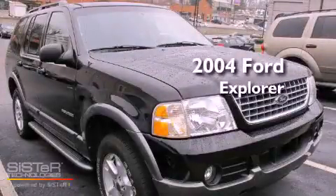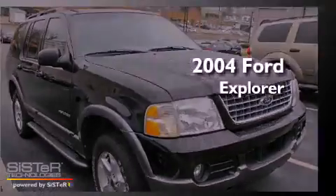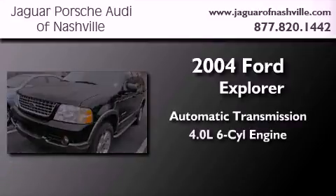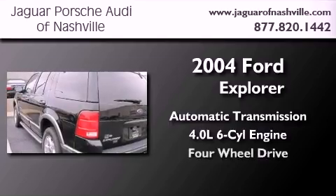This is a 2004 Ford Explorer. This SUV has an automatic transmission, a 4.0-liter V6, and four-wheel drive.